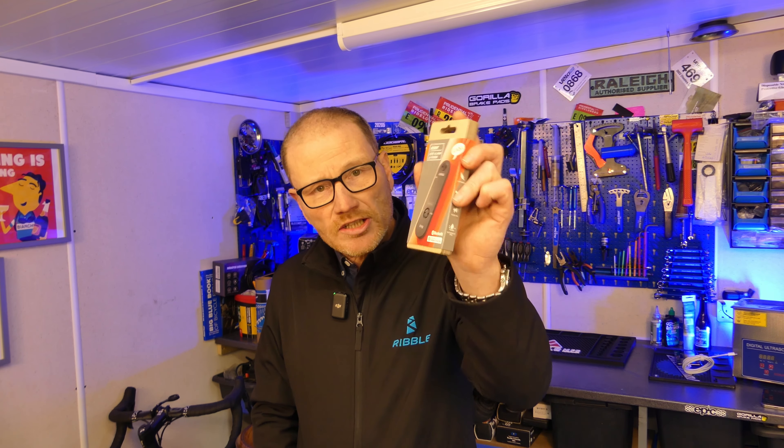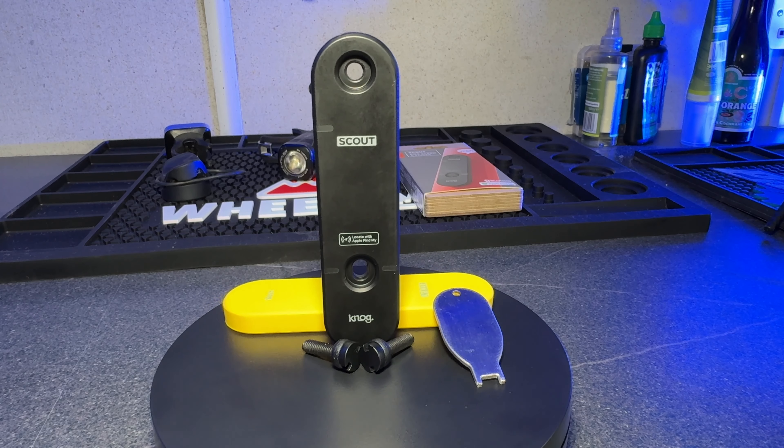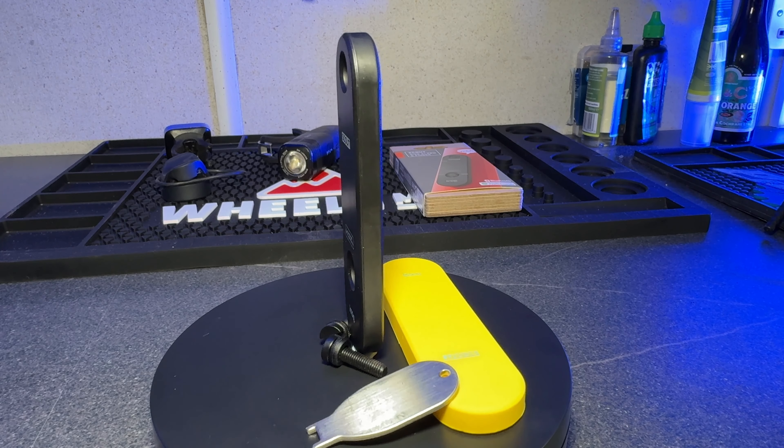I didn't expect to see anything revolutionary, just some really good quality bike lights. But then Colin showed me this — the Scout bike alarm and finder. It's a small lightweight bike alarm that utilizes the Apple Find My network, but you don't need an AirTag. He moved the bike in front of him and it gave off an ear-piercing screech and his mobile phone lit up like a Christmas tree. Now that is the sort of thing I went to the show for.